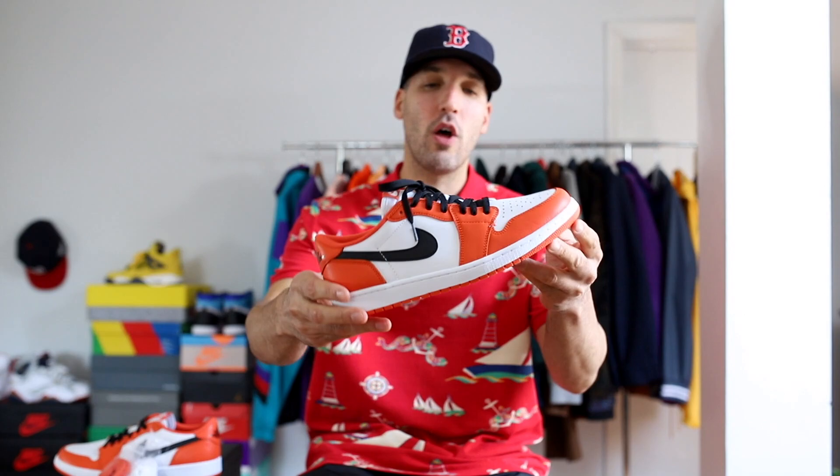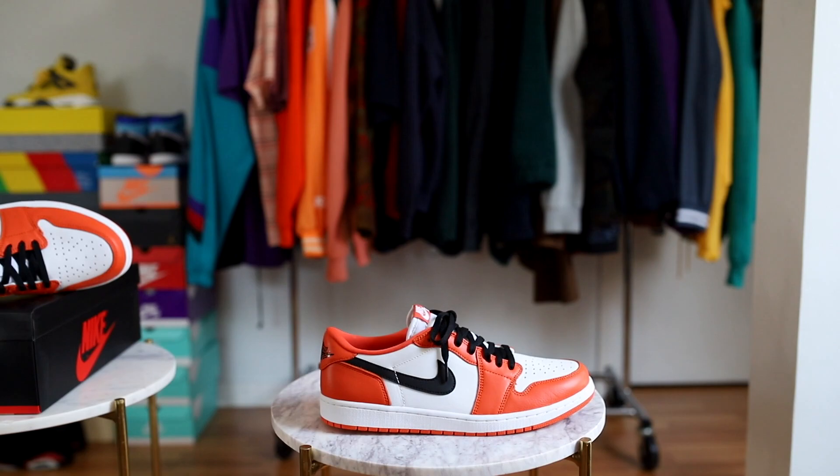Today we are talking about an Air Jordan 1 Low that was probably on a lot of your radars, and unfortunately the way that they released wasn't exactly easy for us. This shoe right here — Jordan 1 Low Starfish — an OG 1 Low, not those standard lows you see at Foot Locker, Finish Line, Champs. This is well done. If you missed out on these on the Sneakers app, the resale price right now is $300; retail for this shoe is $130. Would I pay $130 for these? Absolutely. Would I pay $300? Pushing it.